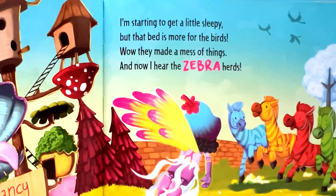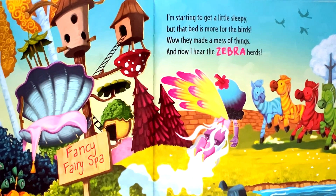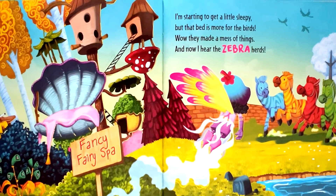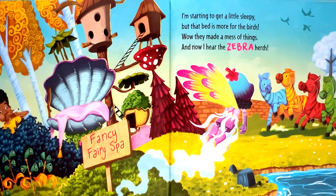I'm starting to get a little sleepy, but that bed is more for the birds. Wow, they made a mess of things. And now I hear the zebra herds.